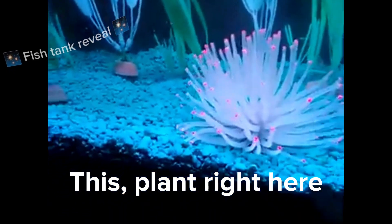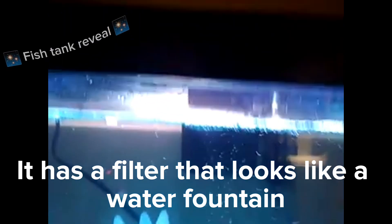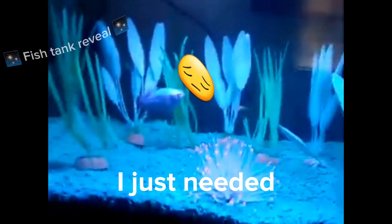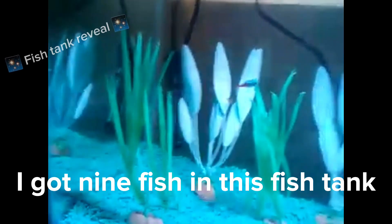This one here is my favorite. It has a filter that looks like a water filter. See? And just one. I'm back. I got nine fish in this fish tank.